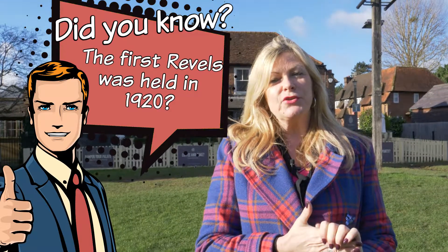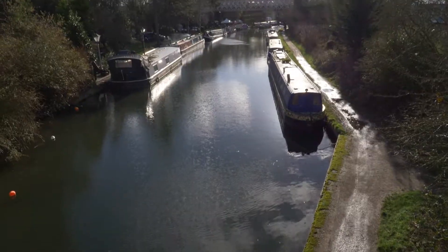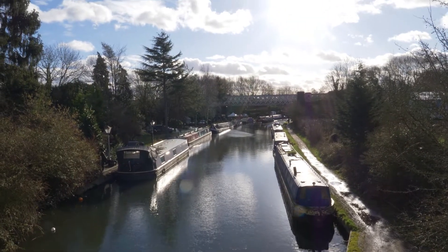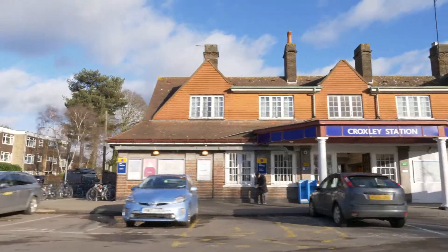In Croxley we also had Croxley Mill, which was built on the Grand Union Canal that runs right through Croxley Green, and was where Croxley script paper was manufactured up until the 1980s — so you've probably typed or written on some of that in your days.